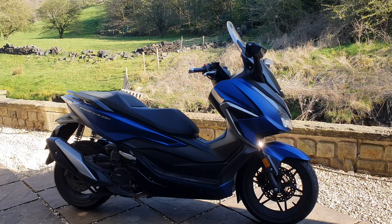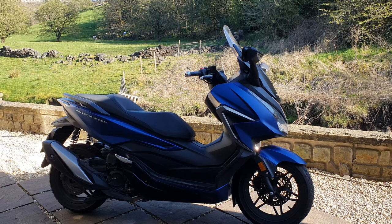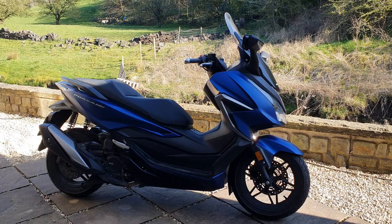This is the Forza 350, a 2022 model. I've owned the bike now for nearly a year and just covered 3,000 miles. I've ridden it all the way through winter in all sorts of horrible weather, and spring is here, so it's time to do a little review on the bike so far — the good and the bad.